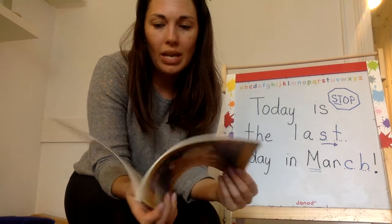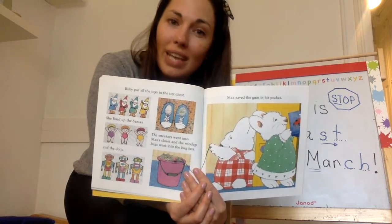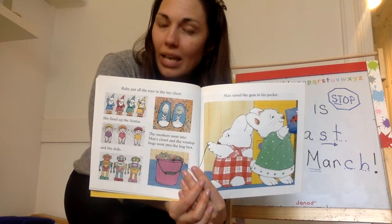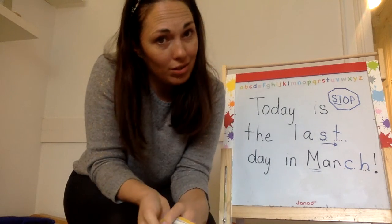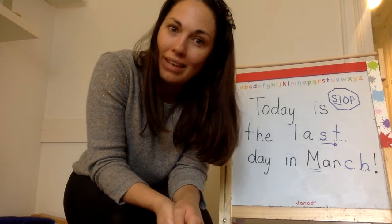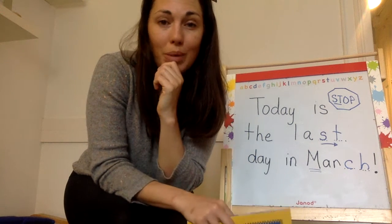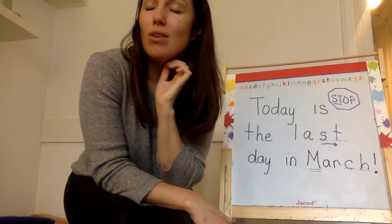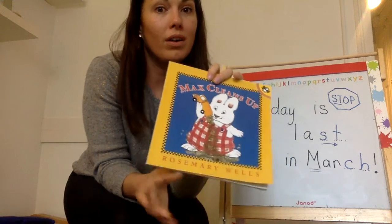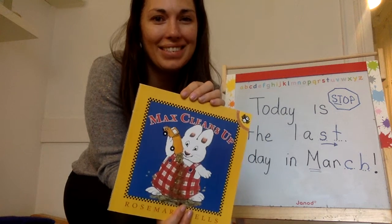I do want to show you one thing that Ruby does though. She goes into Max's room and she really helps organize all of his toys — all the things are lined up in a nice, neat, organized way. I try to do this with Olivia all the time. Let's organize your toys, but it doesn't last very long before they're all mixed up again. I want you to think with your family: how can you organize your toys like Ruby does so you know where everything is? Maybe you'll be inspired to clean up after you hear this story.